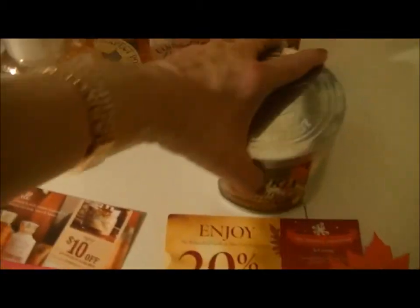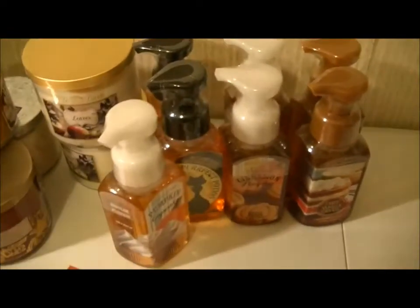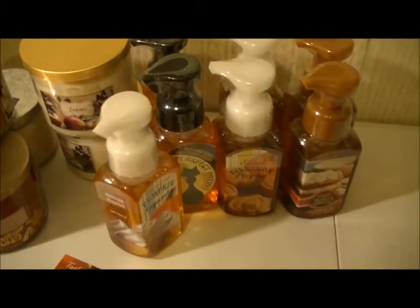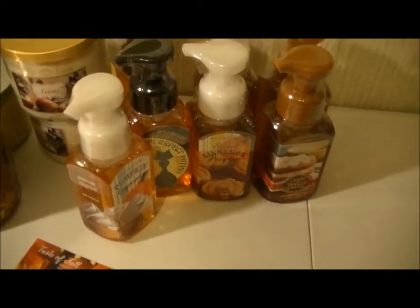The last thing from that order was another candle — Pumpkin Pecan Waffles. I'm hoping it smells a little better when it burns than it smells in the jar. It says delight in the scrumptious scent of pumpkin pecan waffles, pure maple syrup, and a touch of brown sugar. I mean, it doesn't smell horrible.